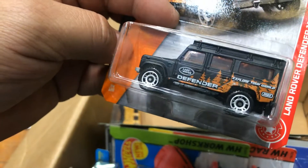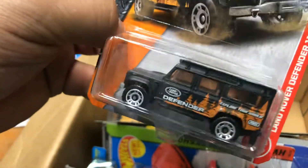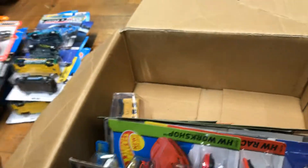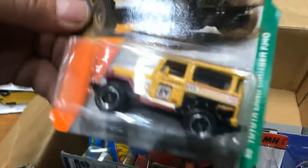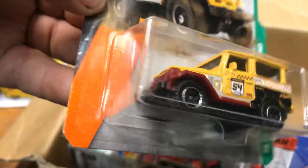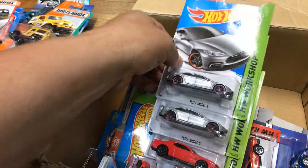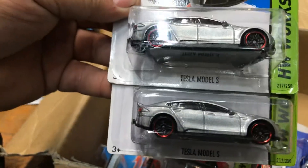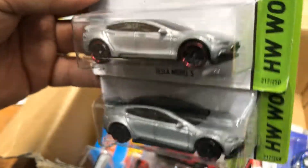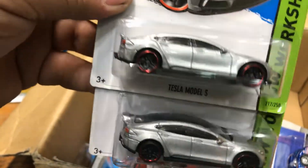A Matchbox Land Rover Defender 110 in flat black — pretty normal. Next, a Toyota Land Cruiser FJ40 — pretty nice, needs some rear riders. Next, two Tesla Model S's in a gray color — pretty cool. They are currently coming out in blue.